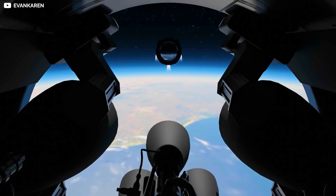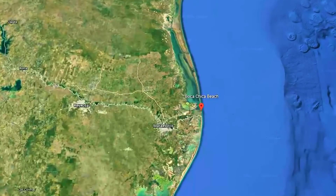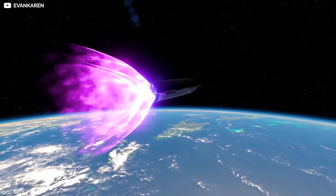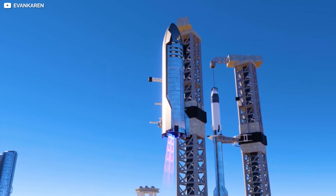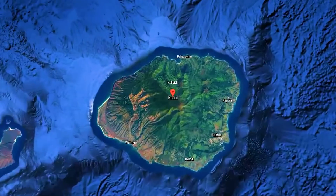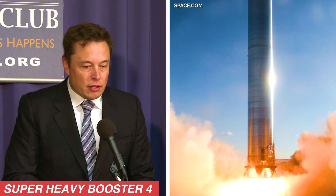About 3 minutes into the flight, Super Heavy will separate and descend into the Gulf of Mexico off the coast from Boca Chica. Meanwhile, the upper-stage Starship will continue ascending to about 328,000 feet before landing 100 kilometers northwest of the island of Kauai in Hawaii. SpaceX has not released any more details on the flight plan, but according to Elon Musk, Super Heavy Booster 4 will perform the flight test.